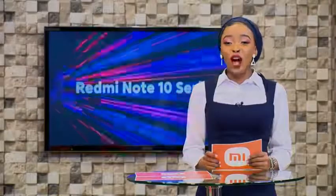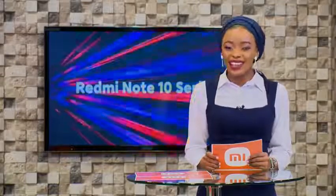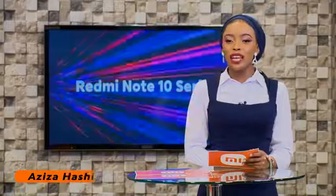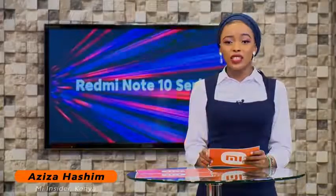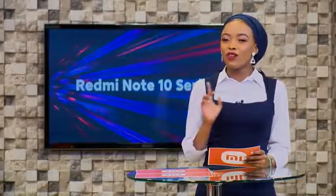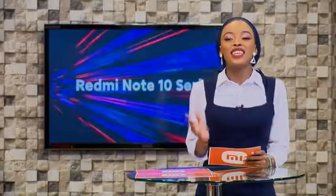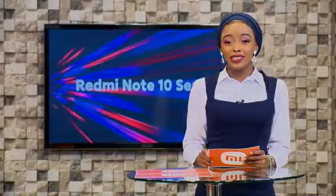A great day to all our Xiaomi fans watching today. Welcome to the Redmi Note 10 5G and Redmi Note 10S online launch. I am Aziza Hashim and I will be your Mi exclusive insider for the day. The Redmi Note 10 series is known as the blockbuster of all time, because of the innovative design incorporated in the models and the top-of-the-line features. With the addition of the Redmi Note 10 5G and Redmi Note 10S, you as a Xiaomi fan will definitely be equipped to challenge your boundaries. We gotta keep moving forward — move forward with the best of the best and that is the Redmi Note 10 series.